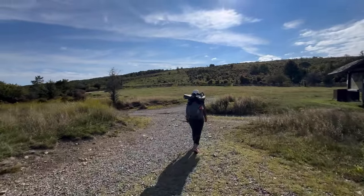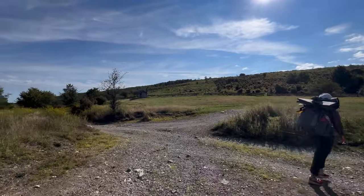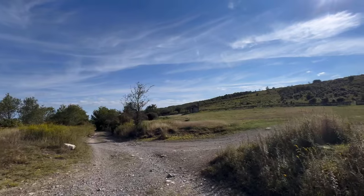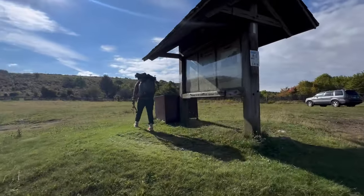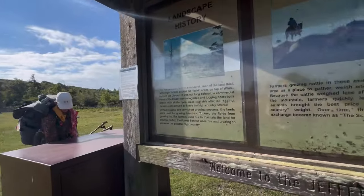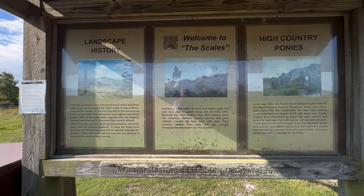So this is the Scales area. You can camp in here. There's a bear box, there's some fire rings, and there's an outhouse over there. I think there's water in here. Welcome to the Scales.